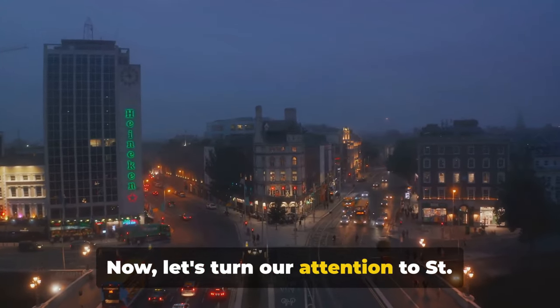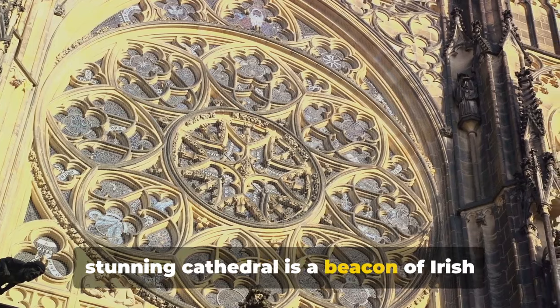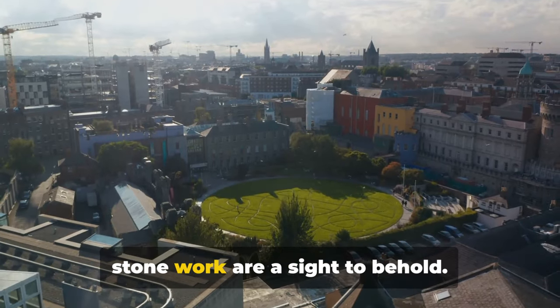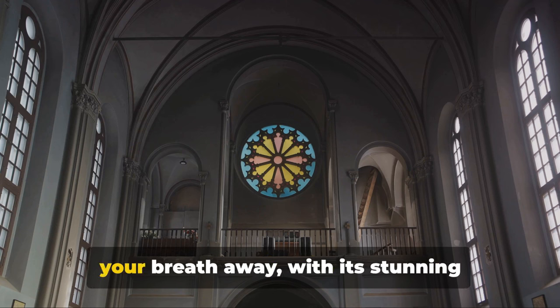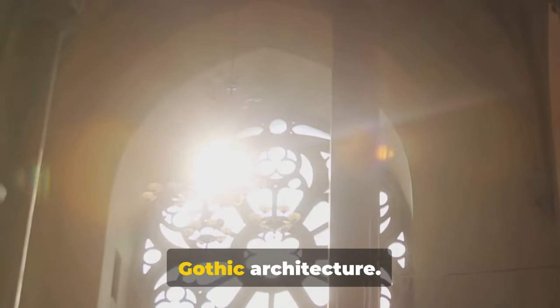Now let's turn our attention to St Patrick's Cathedral. Named after Ireland's patron saint, this stunning cathedral is a beacon of Irish religious history. Built in the 13th century, the cathedral's soaring spire and intricate stonework are a sight to behold. But it's the interior that truly takes your breath away, with its stunning stained glass windows and the glorious Lady Chapel, an exquisite example of Gothic architecture.